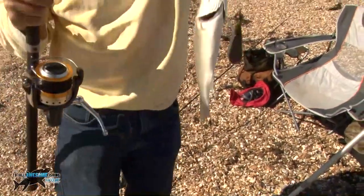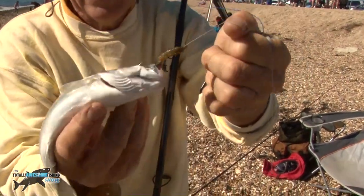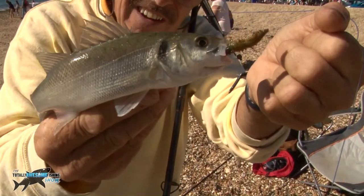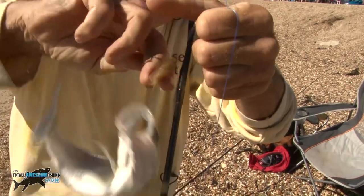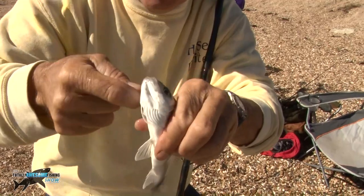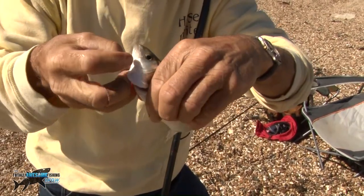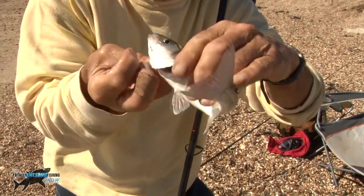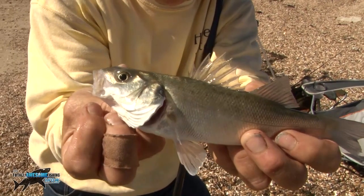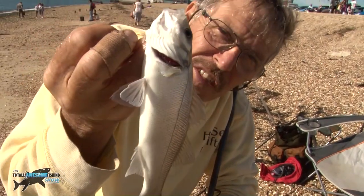There we go guys — that's taken a couple of hours to get one, but it's a little baby bass on the ragworm, one of those small hook rigs. He's even put his fin up for you. Let's get it back. I believe that's more a question of state of tide than skill — waiting for the tide to pick up. He's got a tiny little mouth for his size, and he's still got the same number of spines as a big bass. Well, better than nothing guys.